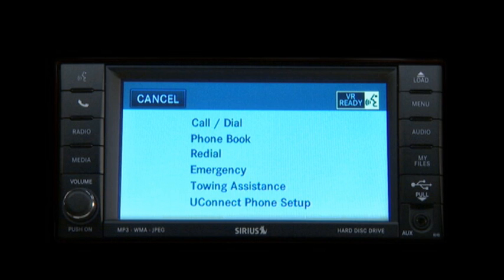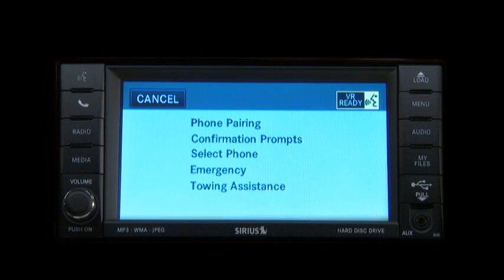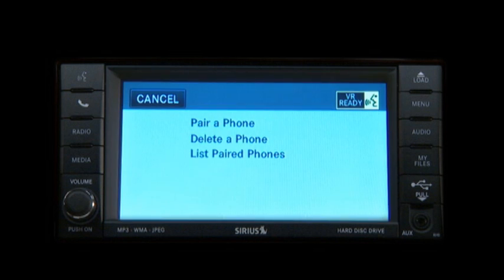Uconnect Phone Setup. Select one of the following phone pairing confirmation prompts. Phone pairing. Select one of the following: pair a phone, delete a phone, or list paired phones. Pair a phone.